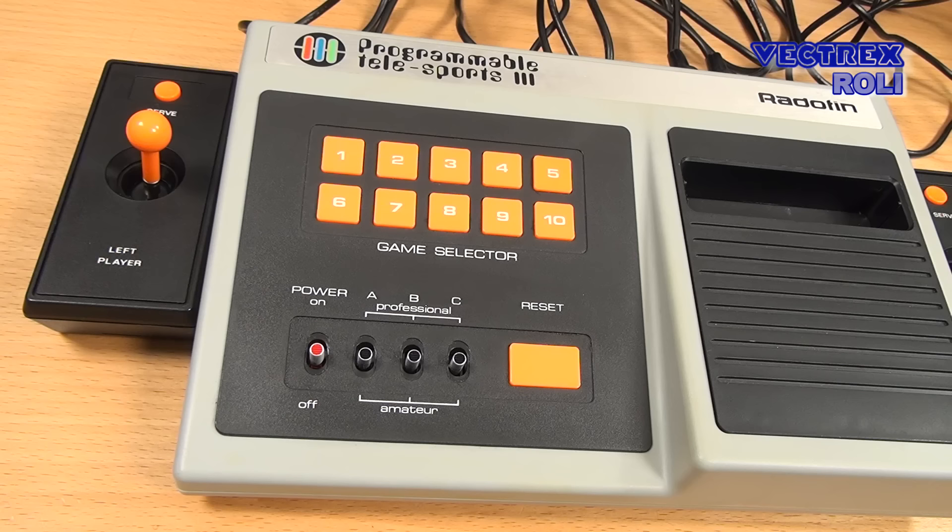As there is a lot of confusion out there with those Radofin 1292 systems and similar-looking consoles, I also want to show you this here. This is the Radofin Telesports 3, and it looks quite similar to the 1292 — it seems they reused the design of the plastic mold. The Telesports 3 came out earlier and is a so-called Pong console, using a Pong chip in the cartridges, and on the controller there is just one button. The Radofin Telesports 3 is not compatible with the Radofin 1292 cartridges — it is a completely different system based on even older technology.